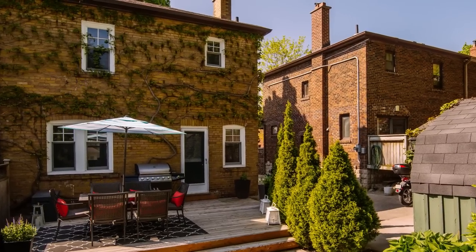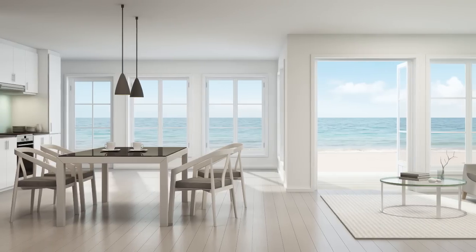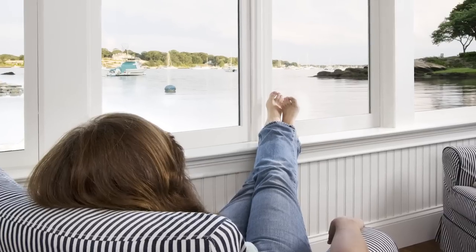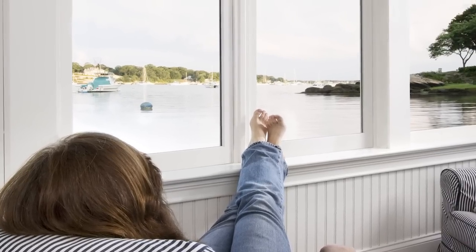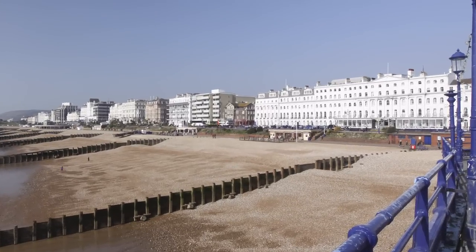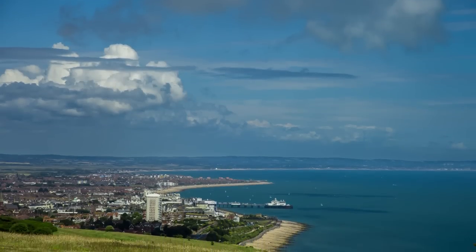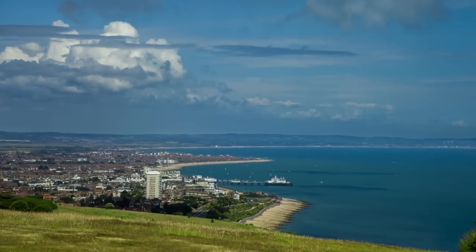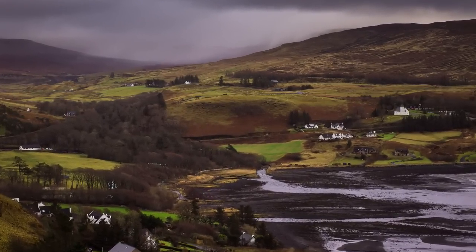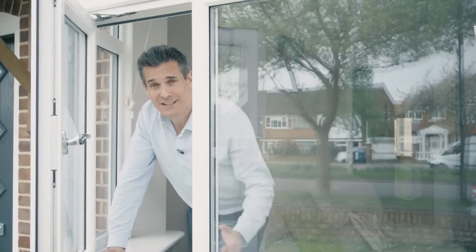Triple glazing can certainly help stop heat escaping and cold drafts from entering your home. However, if your house is south-facing and exposed to plenty of sunlight, double glazing allows more sunlight through to help heat your house more naturally. If you're living in sunny Eastbourne or one of the warmer parts of the UK, double glazing would be recommended. But cold, wet areas such as the Scottish Highlands or the Northwest would demand a triple glazed system to stand up to wind and rain.